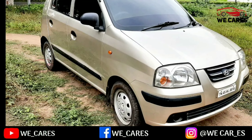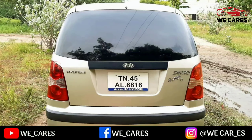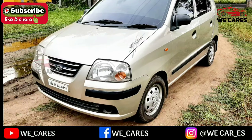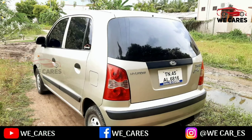This car is a Hyundai Santro Xing ZLS 2008 model, second owner. You can also find the insurance details for this car. This is a petrol variant car.